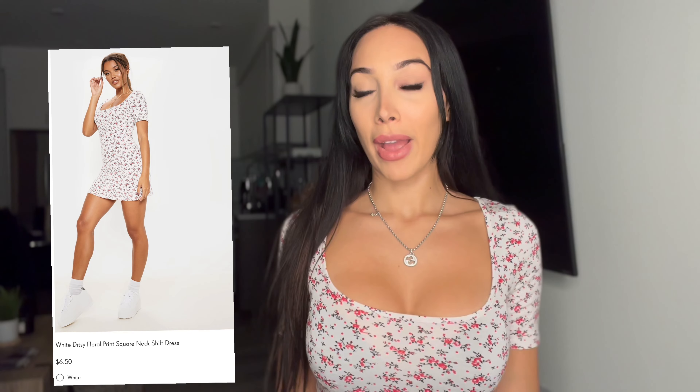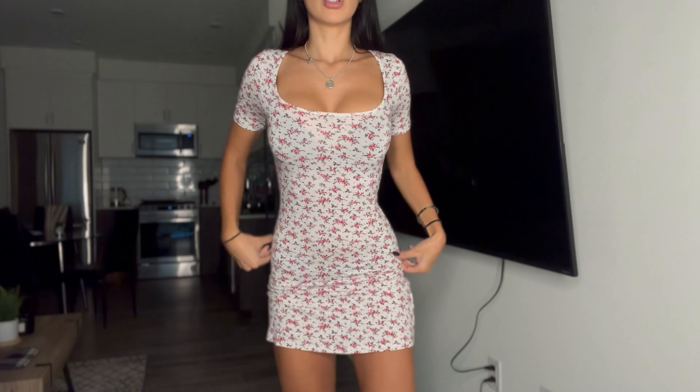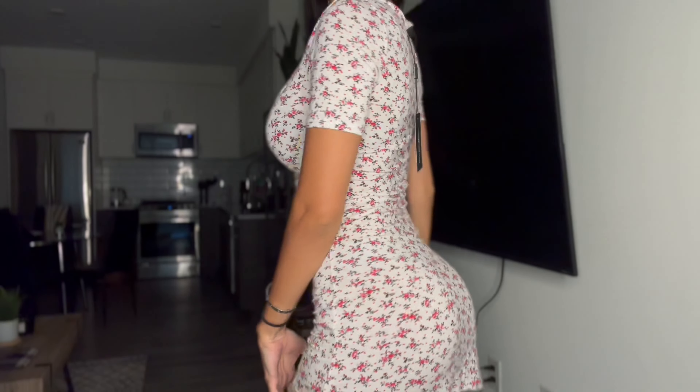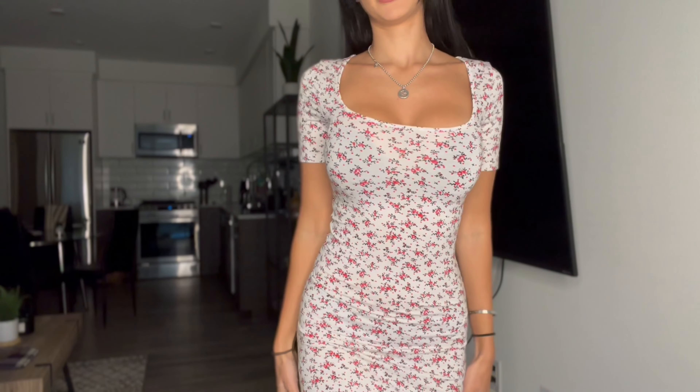Now I have on the white ditzy floral dress — it fits perfectly, this is again a size 2. I have a small waist so it sucks in nicely and fits my bust really well. This is the whole look. It's great for summer. This is the back view. I'm 5'6" and if you're extremely tall, I'm not sure how short it'll come up on you, but this is what it looks like on me.